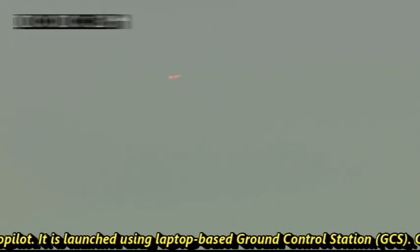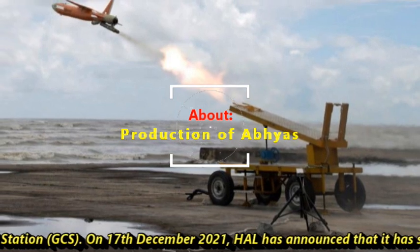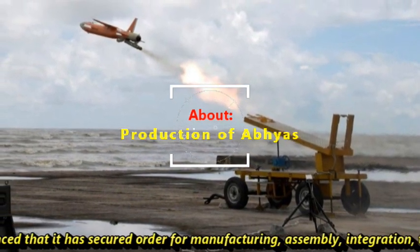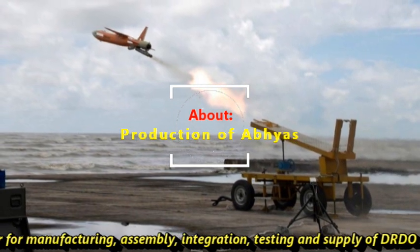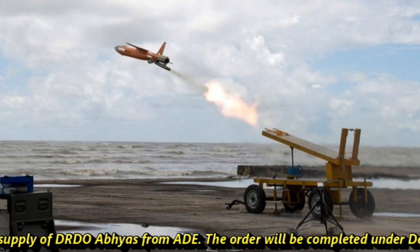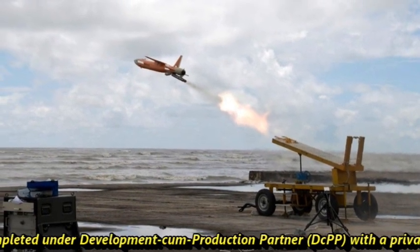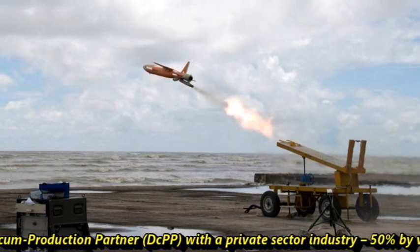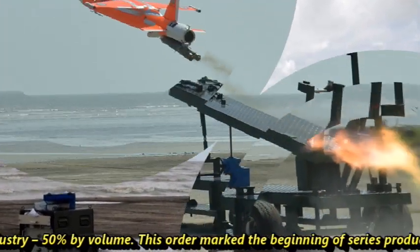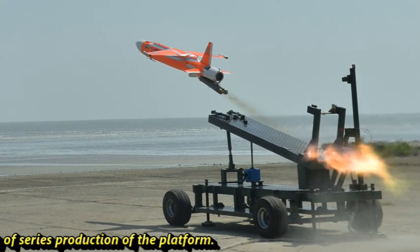On 17th December 2021, HAL announced that it had secured an order for manufacturing, assembly, integration, testing, and supply of DRDO's Abhyas from ADE. The order will be completed under a development-cum-production partnership with a private sector industry contributing 50 percent by volume. This order marks the beginning of series production of the platform.